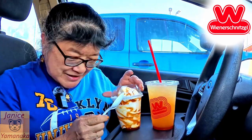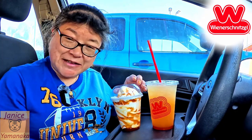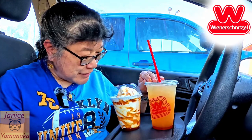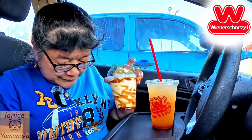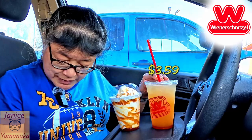Today we're here at Wienerschnitzel, and they had a couple of peach items that I picked up. This one is the peach lemonade, and this is their peach pie sundae. The peach pie sundae is $5.29, and the small peach lemonade is $3.59.